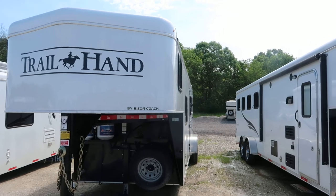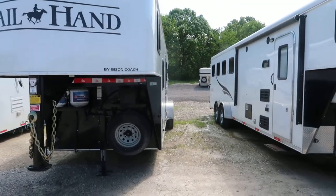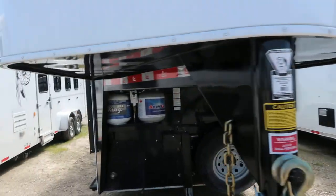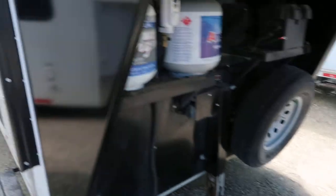What we're looking at here today is a 2016 Bison Trail Hand, 2 horse LQ, 7 wide, 9 foot short wall, power jack, power awning.